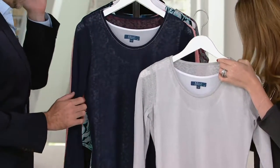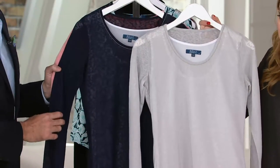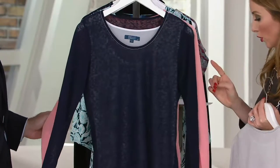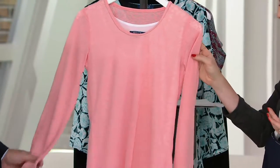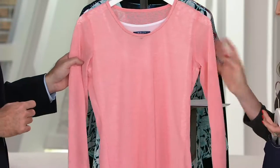Here's the gray — extra extra small through 3X. The length starts at 27 and a half, up to 31 to 30 and three quarters. Here's your navy, small through 3X. And then we have the blush pink, which is extra extra small through 2X as well.